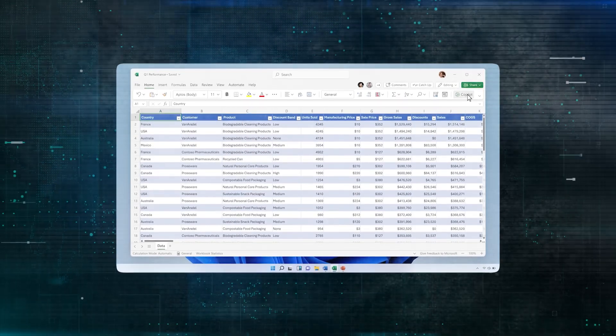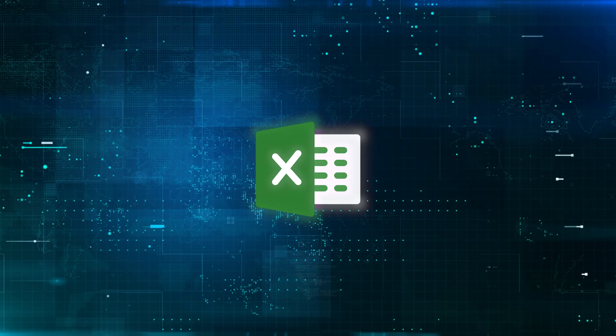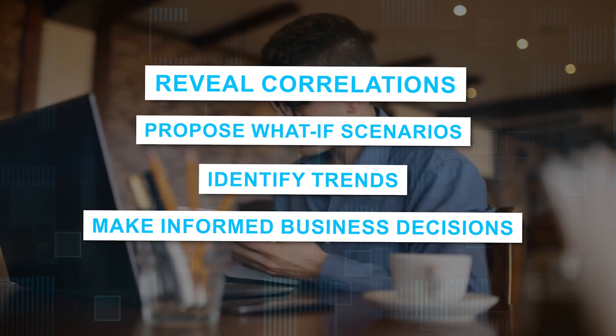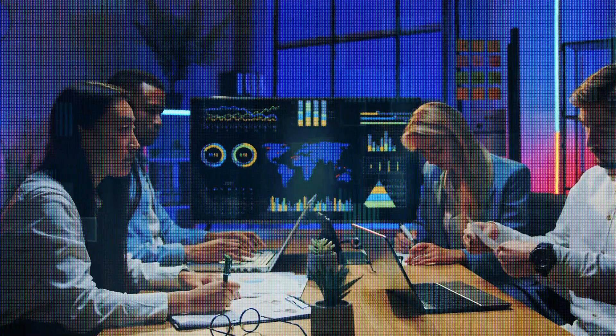Copilot's ability to analyze and explore data in Excel allows users to ask questions about their dataset in natural language, rather than relying on complex formulas. This revolutionary feature enables users to reveal correlations, propose what-if scenarios, identify trends, and make informed business decisions. This innovative approach to data analysis helps organizations streamline their decision-making processes, ultimately leading to better outcomes and increased efficiency.